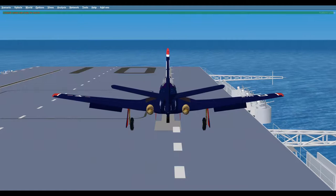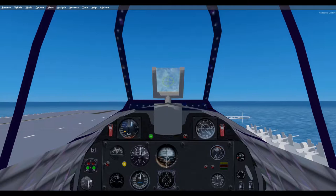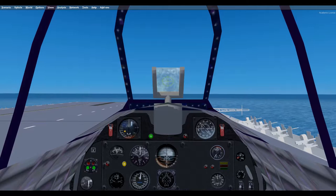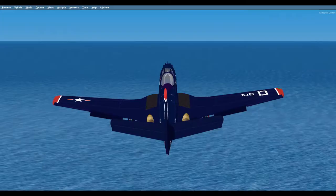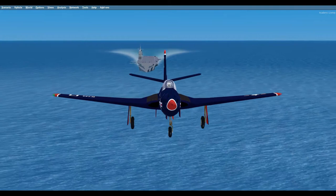The Army ultimately canceled the BAT program, but the Navy, looking to expand its available manufacturing resources, was impressed with the innovative aircraft and invited McDonnell to design a carrier-based jet interceptor. In early 1943, the Navy awarded McDonnell a contract for two prototypes, the XFD-1 Phantom Fighters.